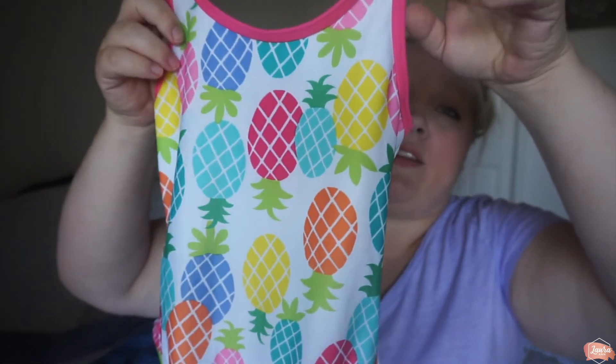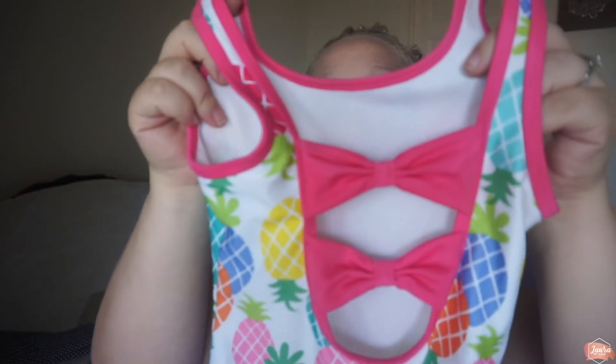The only other thing I got Aubrey at Once Upon a Child was a new bathing suit. She only has one right now and we go to splash pads and our pool all the time, so I found this one. I love anything with pineapples on it — I just thought it was so cute, and look at the back. It's Gymboree brand. It wasn't a red tag and it was $6.50, but for a bathing suit that literally looks like it was never worn from Gymboree, in store that probably would have been at least $20, so that was a score.